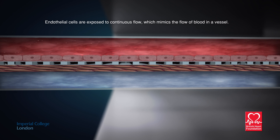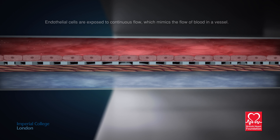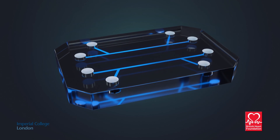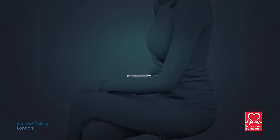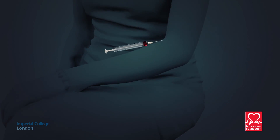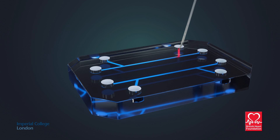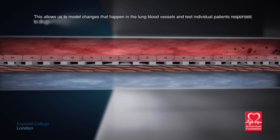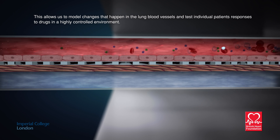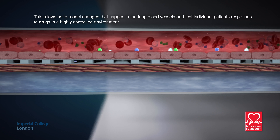Endothelial cells are exposed to continuous flow, which mimics the flow of blood in a vessel. By taking blood and cells from patients with the disease, we aim to replicate the disease conditions inside the microchip. This allows us to model changes that happen in the lung blood vessels and test individual patients' responses to drugs in a highly controlled environment.